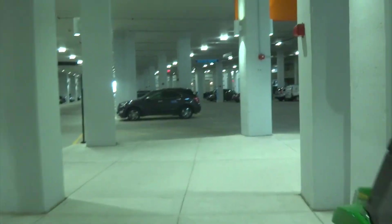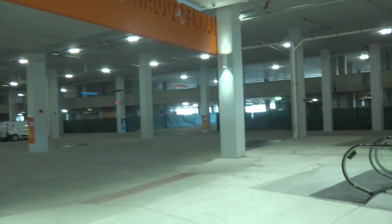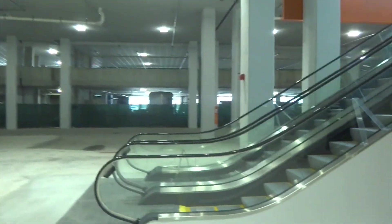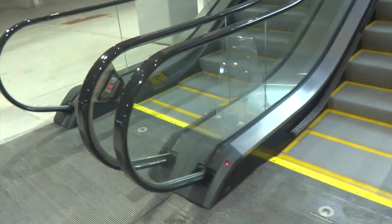There, the escalator's right there. I'll go show you the escalator. The down one is broken.